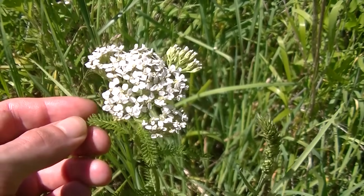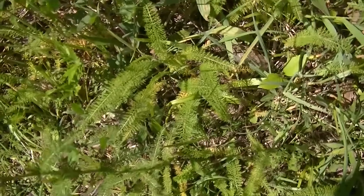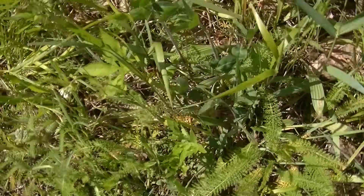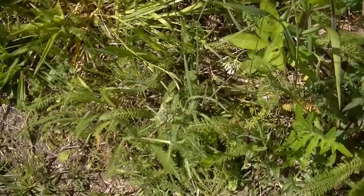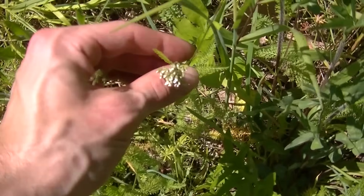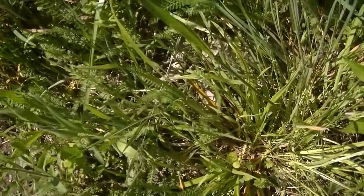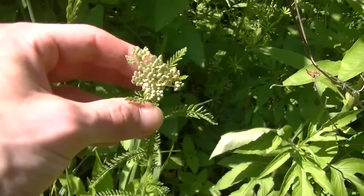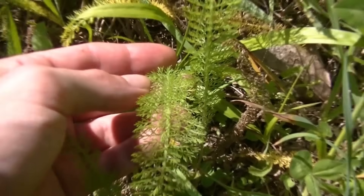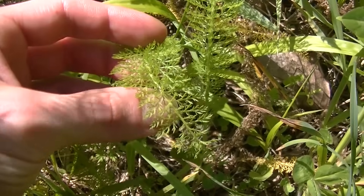Anywhere you find one yarrow plant, you're most likely going to find more. If we take a look at the ground around us right now, we're going to notice a whole bunch of yarrow leaves. You can see some small yarrow plants here getting ready to bud and start flowering. Looking back, we can see another plant getting ready to start flowering soon.